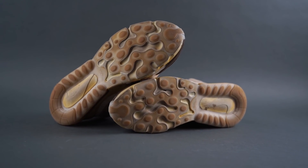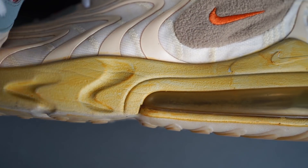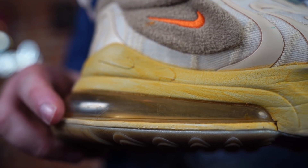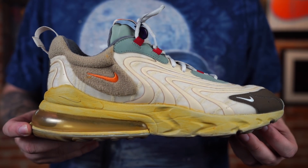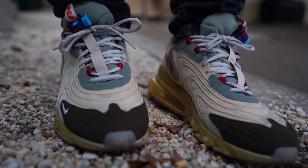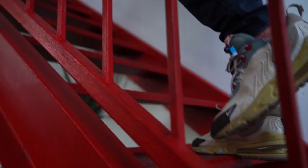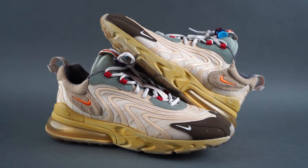With that said, let's talk about these Travis Scotts. The infamous life test is complete — you specifically asked for this video and so here it is. This is an official update on the Travis Scott Nike Air Max 270 React ENG Cactus Trails after one month of wearing — and when I say wearing, I mean every single day.